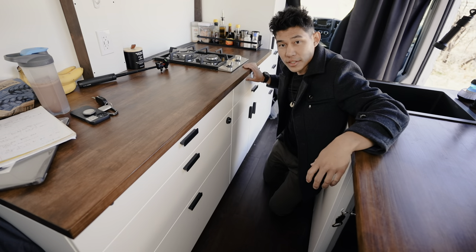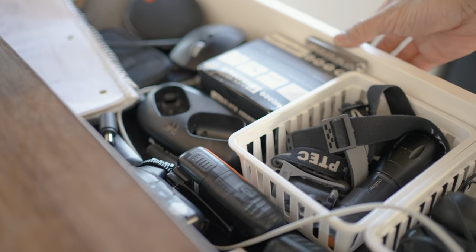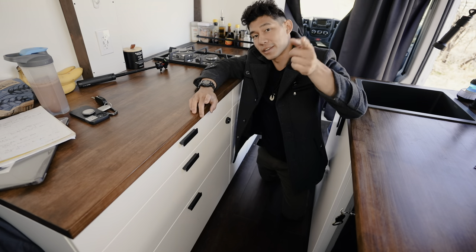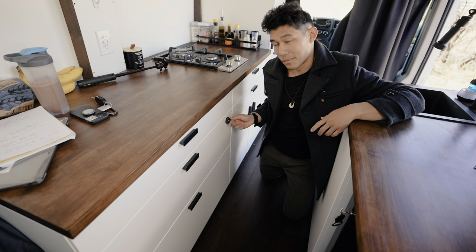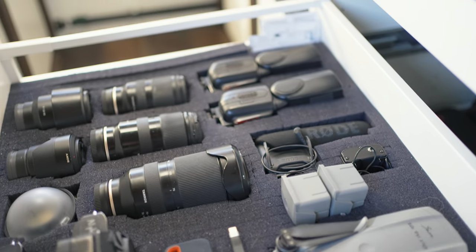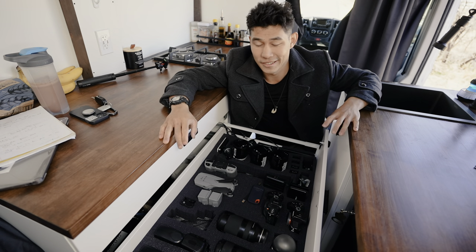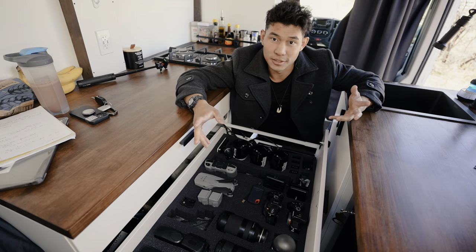Moving on from this section of drawers to this section of drawers — I'm actually really proud of this one. The first one is just electronics, nothing too crazy expensive. But the real kicker is this one right here. This has a combination lock on it, so you have to put in a combination code to open it. And there is my whole camera section — this is where I keep all my valuables. The locks are not bulletproof; if someone really wants to rip this open they'll bring a hammer. But if someone wanders in my van looking for an easy pickup, they can't get into this one.